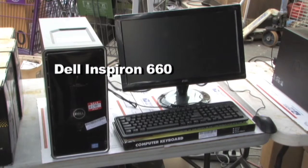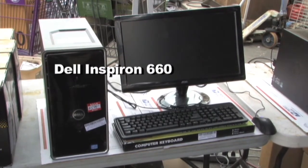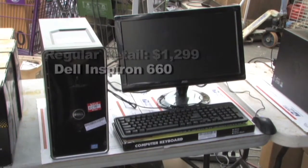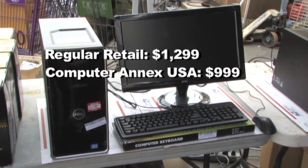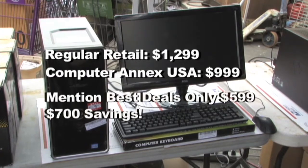Here at Computer Annex, we have a Dell Inspiron 660. It has a four-core processor, eight gigabytes of RAM, and one terabyte on the hard drive. It retails for $12.99. We normally sell it for $9.99, but if you mention best deals today, you get it for $5.99.